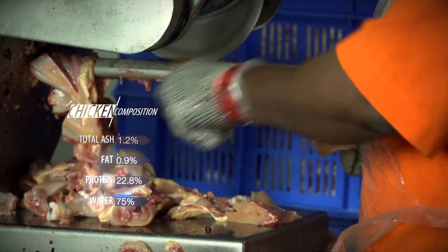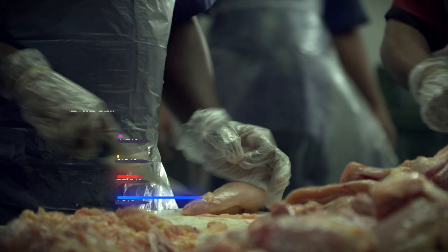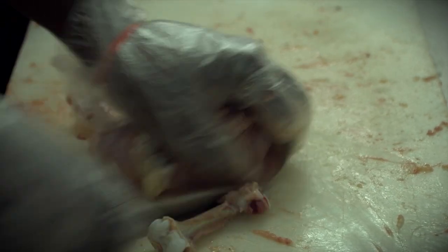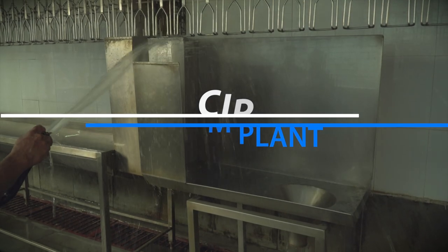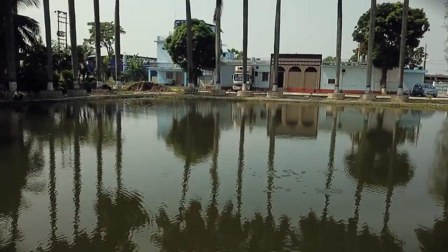Dressed whole carcasses are then cut into sizes and shapes such as drumsticks, breasts, wings, hot wings, etc. Bones from the body cage are also separated and boneless meat is obtained. Circulatory cleaning-in-place systems are adopted to achieve the best cleaning and sanitation results.